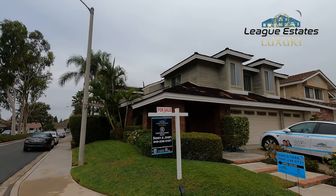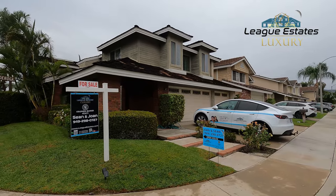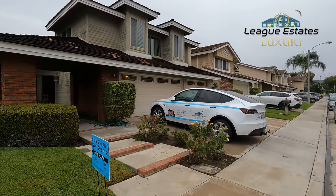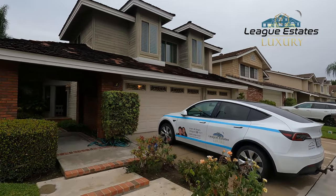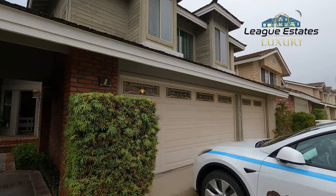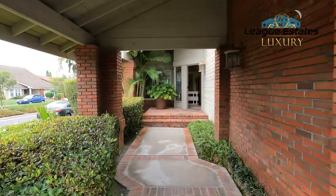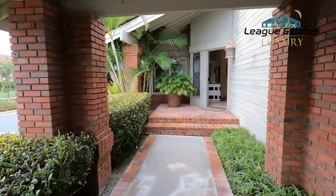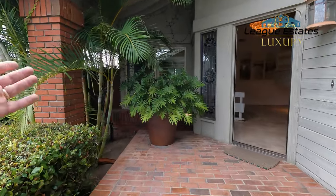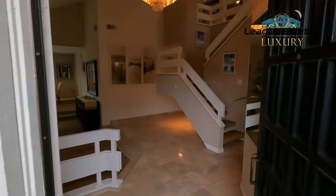Here we are at our newest listing, one Ticonderoga in Irvine. It's a four bedroom, three bath, 3,117 square foot home. As we enter, we've got a two-car garage and then another one-car garage, so parking for three plus the driveway of course. You have this really nice entryway — real wide but feels secluded and private with all the plants.